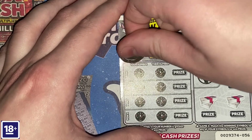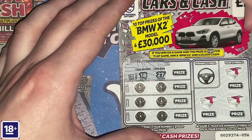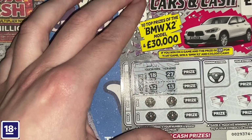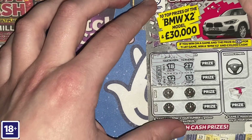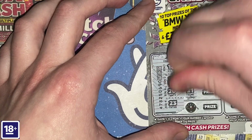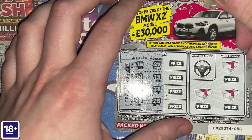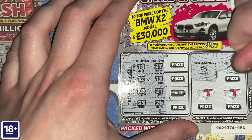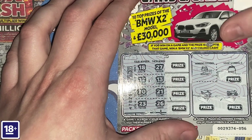I hope you drive, Levi! Numbers are 18, 27, 12, 13, 20, 21, 23, 26 — we don't have anything there. The winning symbol is a house and we don't have a house, so nothing on the first Cars and Cash card.